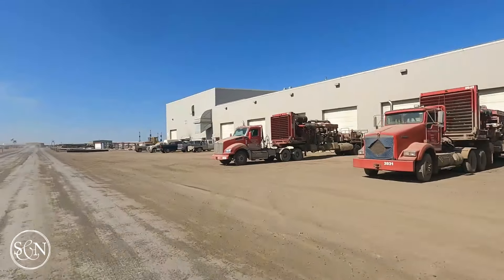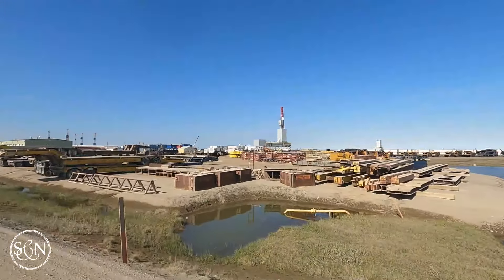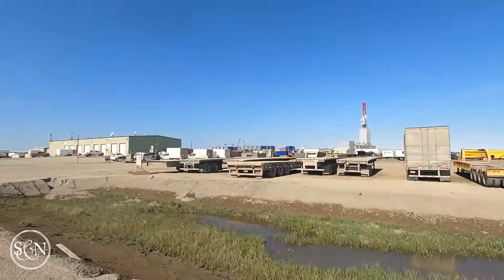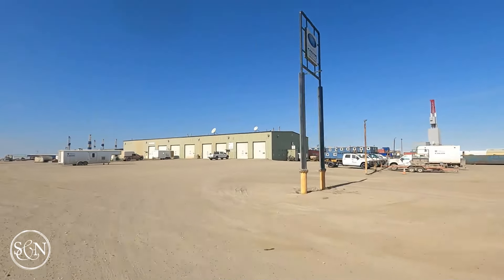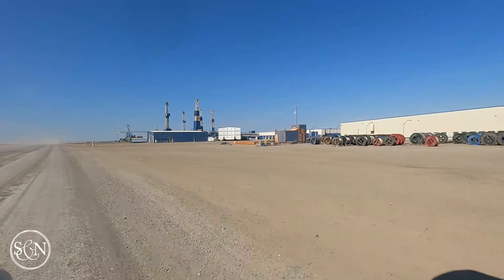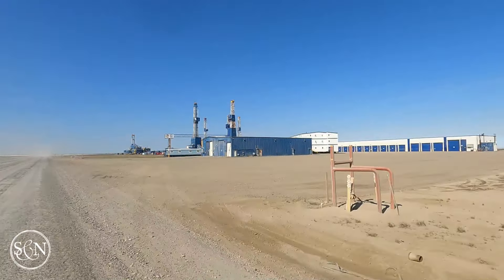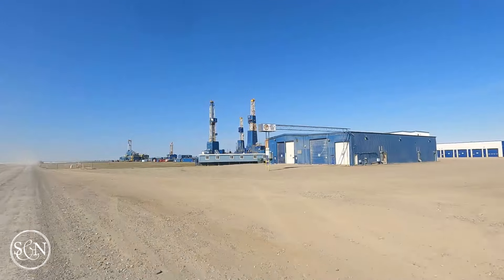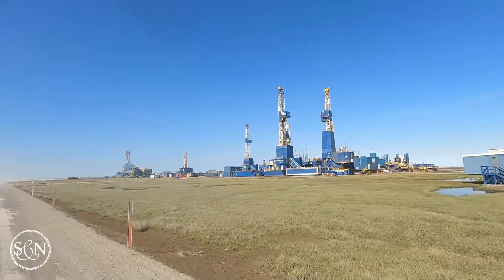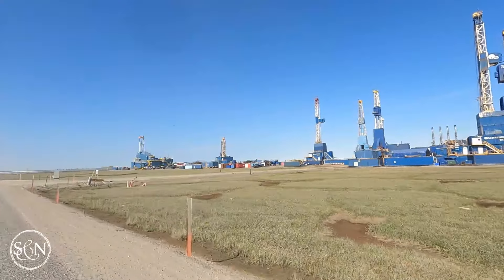Getting to and from Deadhorse is another unique aspect of life on the north slope. The town is so remote that most workers arrive by flight from Anchorage or Fairbanks. The airport just outside of Deadhorse is the main gateway, with daily flights accommodating the constant movement of personnel. Many jobs require certifications in petroleum engineering, geology, or environmental science, and there's a strong need for skilled tradespeople like welders, electricians, and mechanics. Workers also need to be adaptable, resilient, and prepared for the physical and mental challenges of life on the north slope.